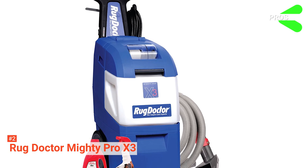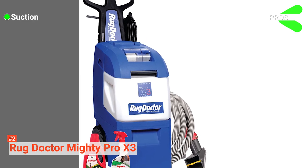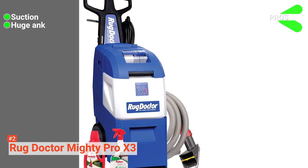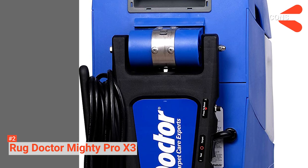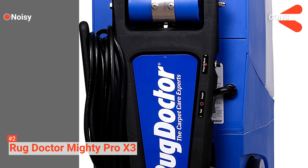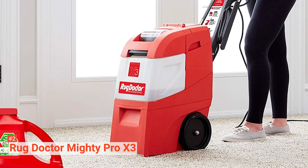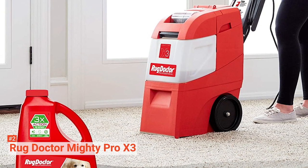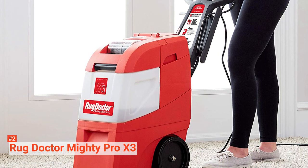Its pros are: the Rug Doctor Mighty Pro X3 has excellent suction that lessens drying time, it has a huge water tank, and its foldable handle is adjustable. However, the cons are: this cleaner is noisy, and it is difficult to move around. Thoroughly clean your carpets with the Rug Doctor Mighty Pro X3. This carpet cleaner is suitable for professionals who want a commercial-grade cleaner for carpets.